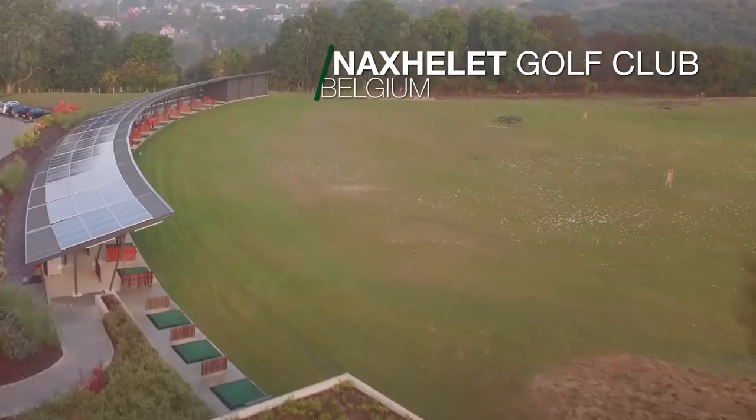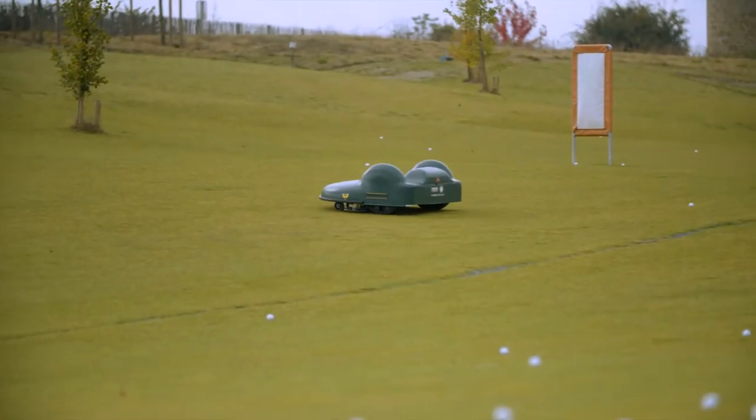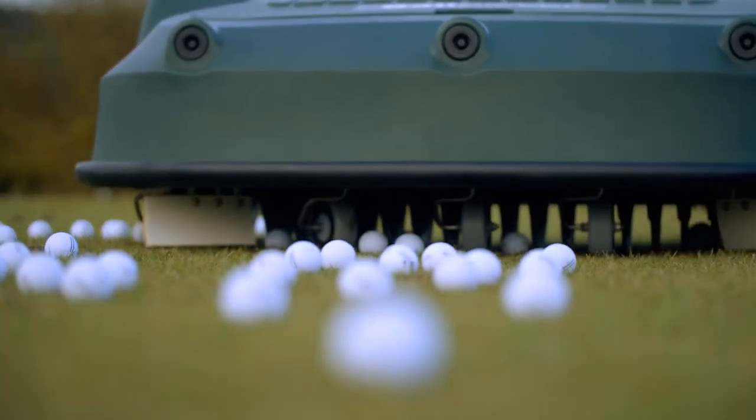Have you ever dreamt of a completely automatic driving range? With Bell Robotics mowers and ball pickers, it's now possible. The big mow and the ball picker are the perfect combination to meet green keeper needs.